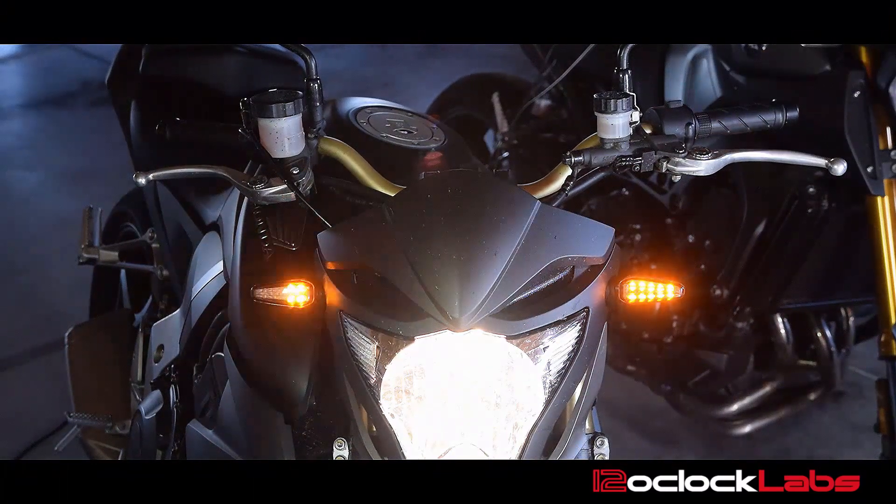Now notice when that particular side is activated it's a little bit brighter than the other side which is just in standard running light mode.